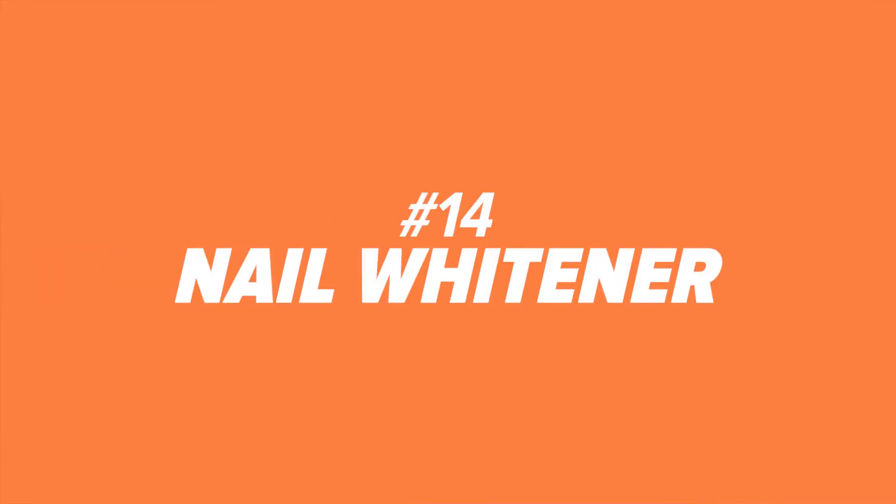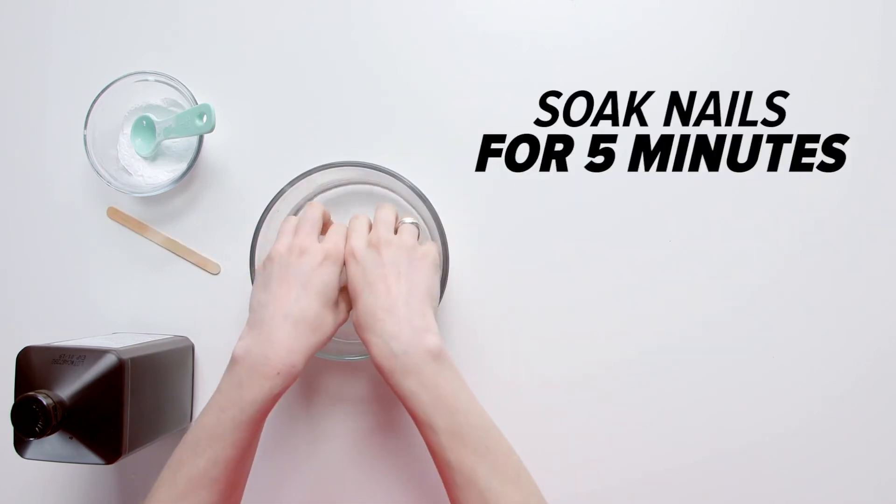Number fourteen: nail whitener. Take that teeth whitening concoction we made earlier and put your nails in it for about two to five minutes. Let them sit, take them out, and rinse to get rid of any yellowness you might have.